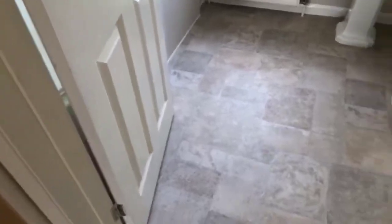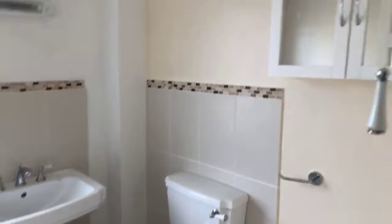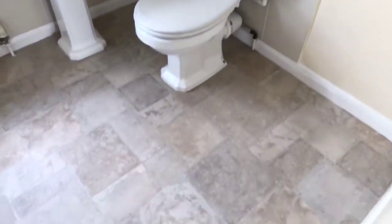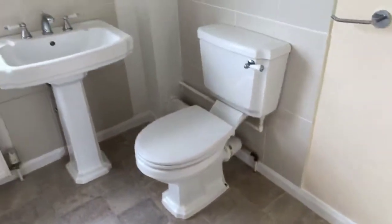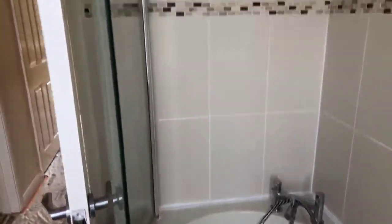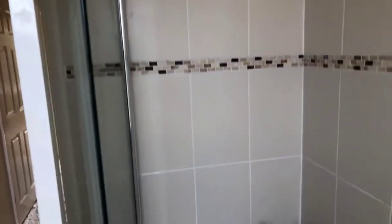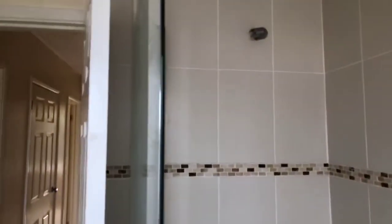And here we have the bathroom — really nicely done. Lovely tiles, nice tile-effect vinyl on the floor, all very clean looking. You've got this lovely bath with a mixer shower attachment which can be hooked above, and a glass screen. Very nicely done.